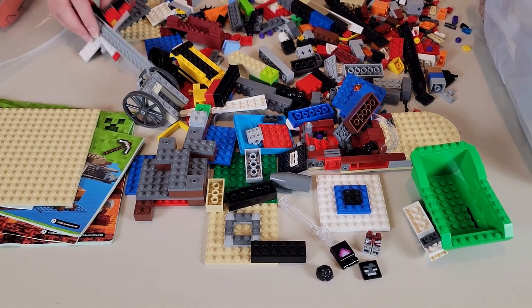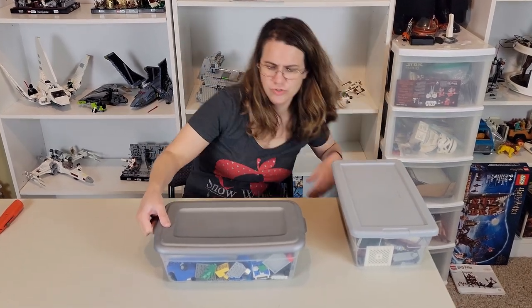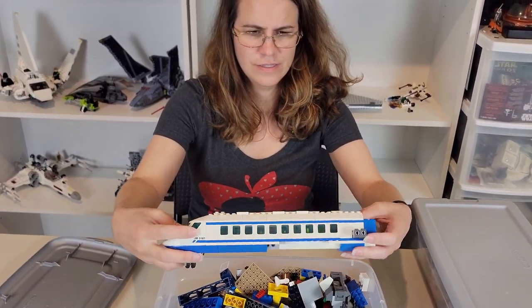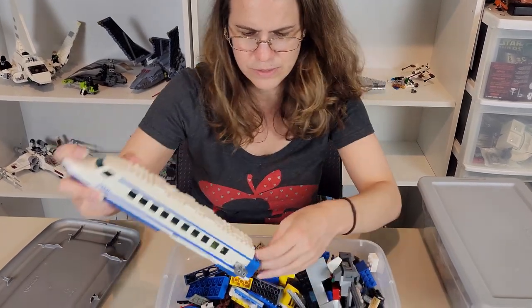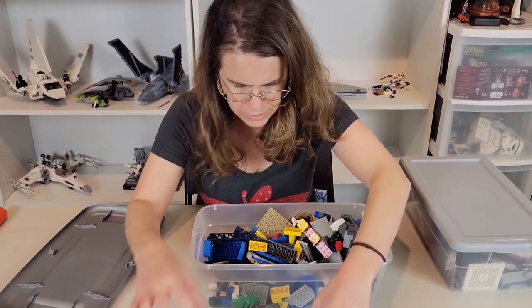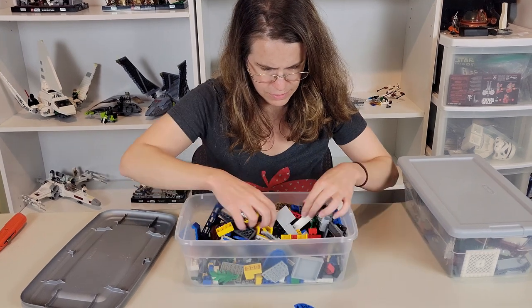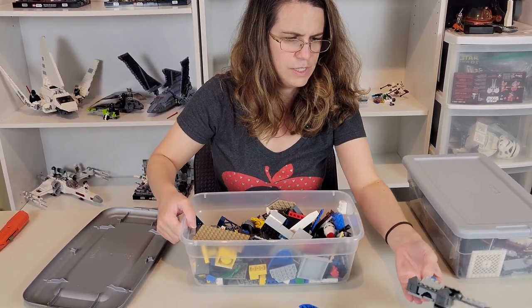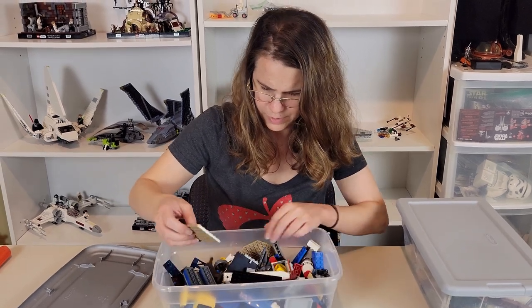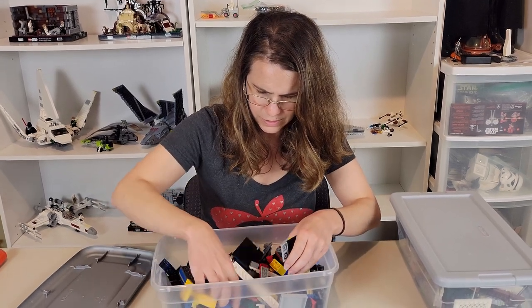Now let's check bin number two - I went ahead and got the tape off of it. Look, there's a plane in there! A great big old Lego plane - I wonder if all the pieces are in here. There's another piece to it. There's a little flag. Looks like part of a castle. Some good flat pieces and it looks like there's a lot of parts to this plane in here - it's really neat.